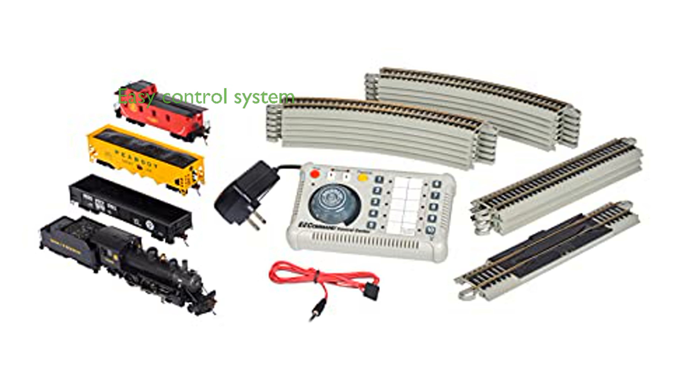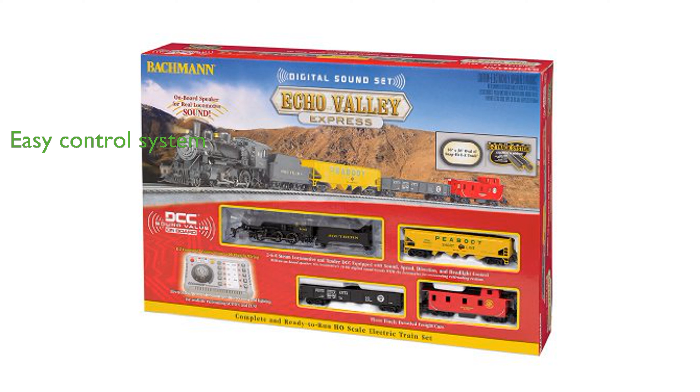The Easy Command Control Center allows users to manage speed, direction, lighting, and sound effortlessly, enhancing the overall experience. This HO scale model, made by Bachmann, is perfect for hobbyists and collectors looking for a detailed and high-quality train set.